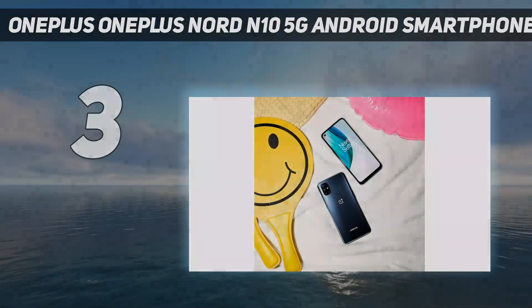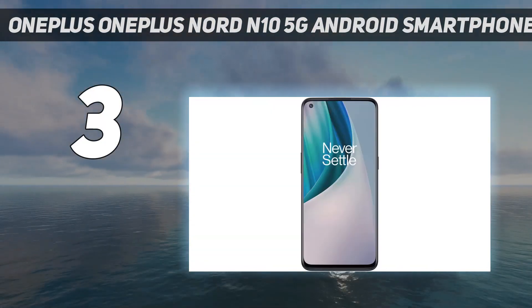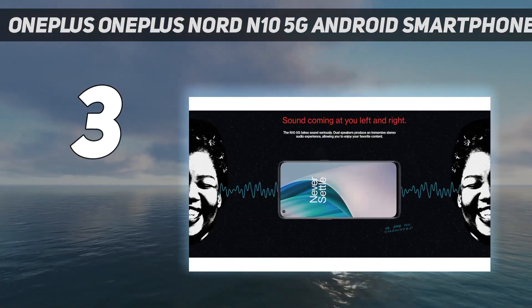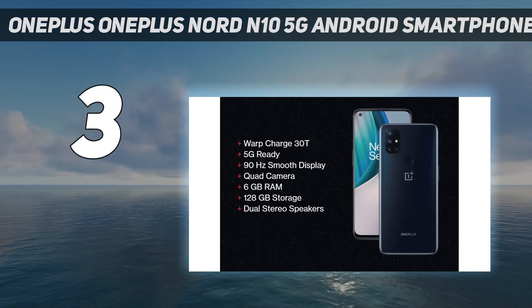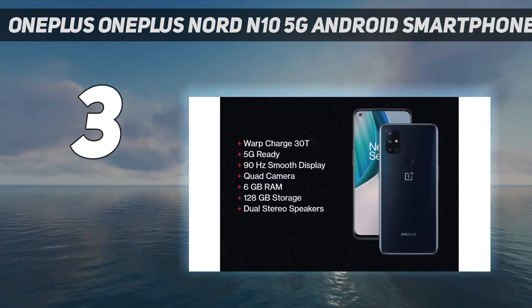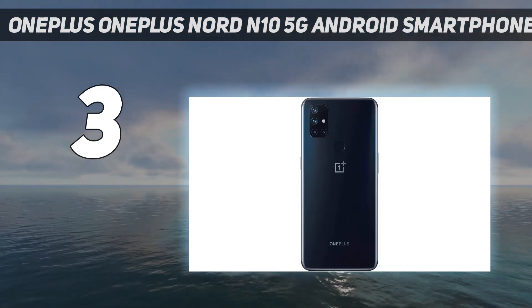At number 3: OnePlus Nord N10 5G Android Smartphone. The OnePlus Nord N10 5G is our top pick for budget-minded mobile gamers. For $300, it has a large display panel with a high refresh rate and a mid-range chipset, which can run today's popular games without hiccups. Plentiful memory and top-notch connectivity features are also among the product's noteworthy highlights. I tip my hat to OnePlus for equipping this affordable smartphone with a 90Hz display panel — this functionality makes the device feel like a pricier product, even when using it outside of gaming.